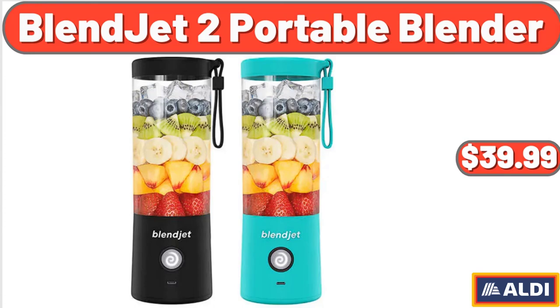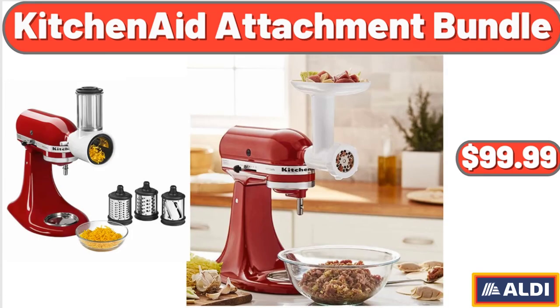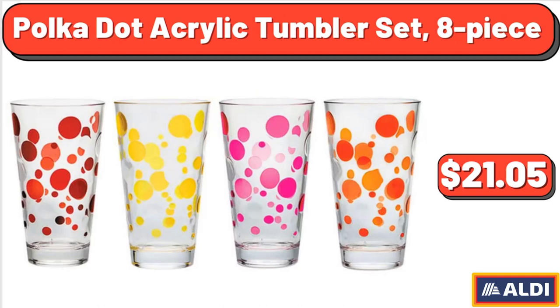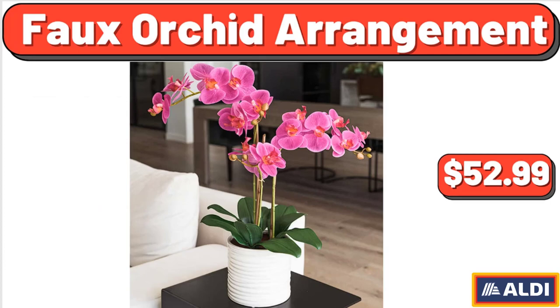BlendJet 2 portable blender: $39.99. KitchenAid attachment bundle: $99.99. Portable outdoor wireless speaker: $84.39. Polka dot acrylic tumbler set, 8-piece: $21.05. Full orchid arrangement: $52.99.